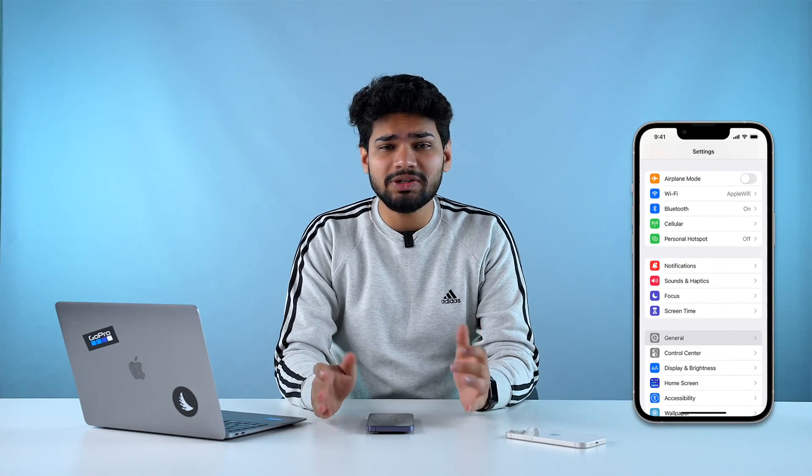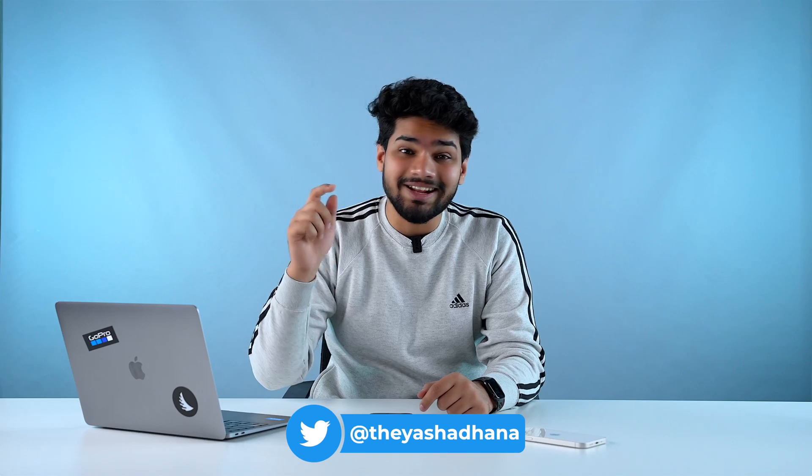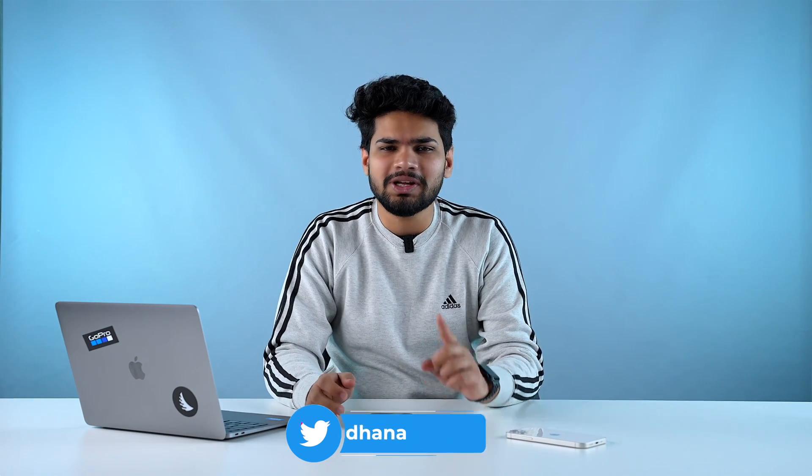If you dive into your iPhone's settings application, you'll find a lot of cool options. Some of which you might know and others that you might not have heard of. In this video, I'll show you 10 such settings that you should definitely change right now in order to get the best experience on your iPhone.